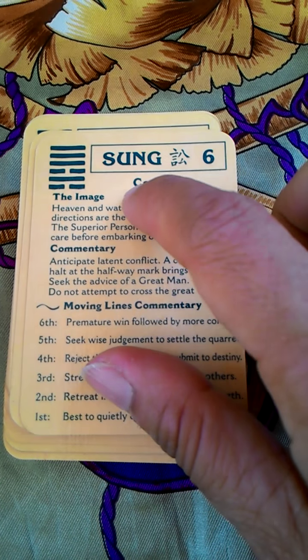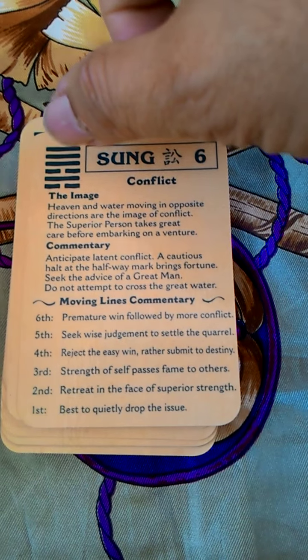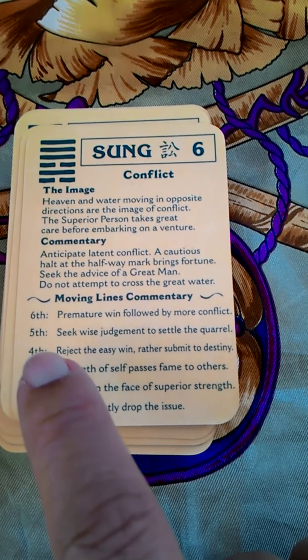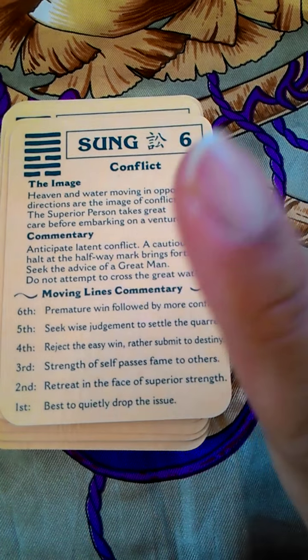The card has an image, commentary, and a meaning for each of the lines. So the sixth line up there is solid — what does it mean? The fifth — what does it mean? There are six lines: one, two, three, four, five, six. So this is how you use the I Ching cards.